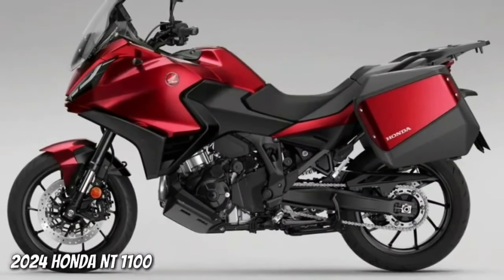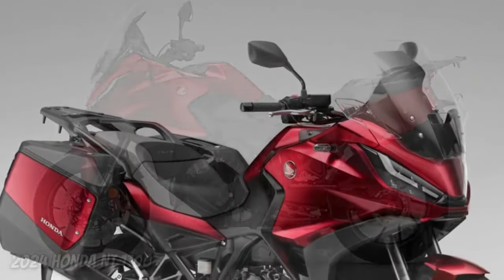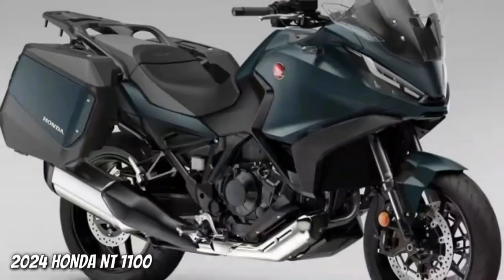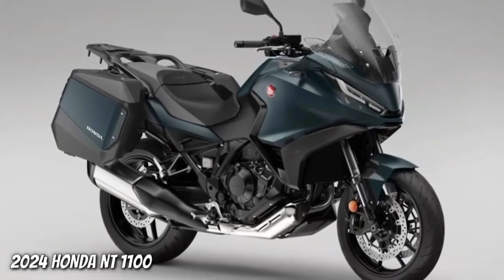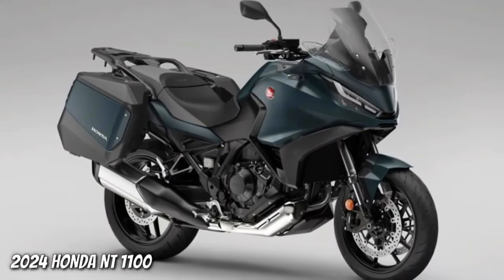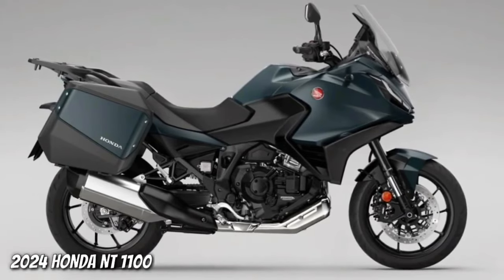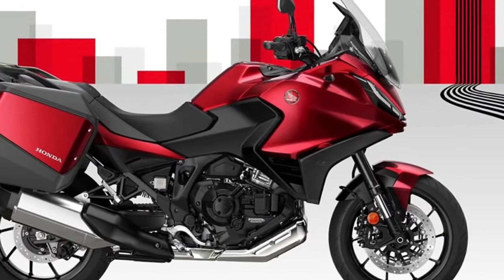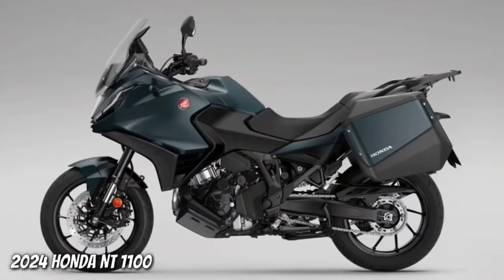The Honda NT 1100 — the best-selling touring bike in Europe in 2023 — receives two striking new color updates for 2024: Matte Blue Jeans Metallic and Candy Chromosphere Red, joining the ever-popular Matte Iridium Gray Metallic. All three colors feature a new Matte Ballistic Black Metallic rear rack.